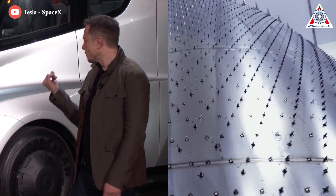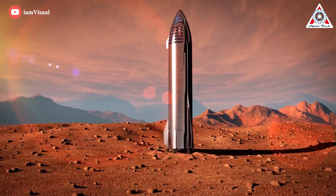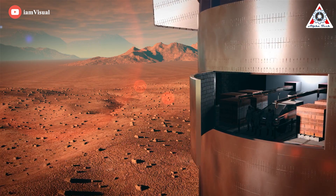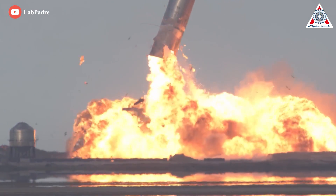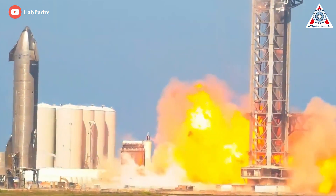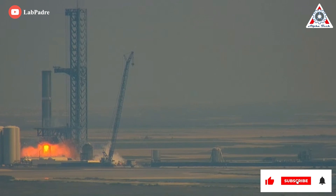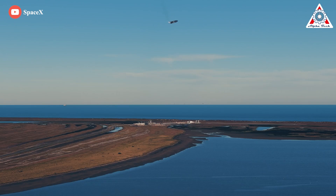SpaceX is trying to build the most ambitious rocket in history, the Starship. It could be the key to getting humans to Mars, but getting it off the ground has not been smooth sailing. And this is what happened with Booster 7 last week. So why does the SpaceX Starship keep exploding? Let's expose everything about this in today's episode of Alpha Tech Channel.